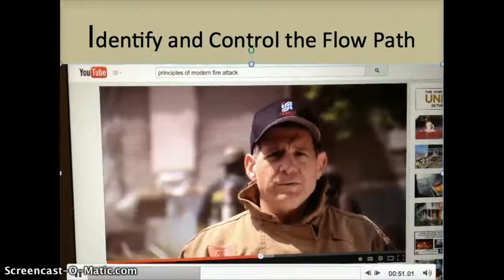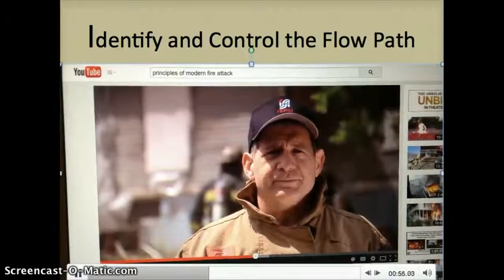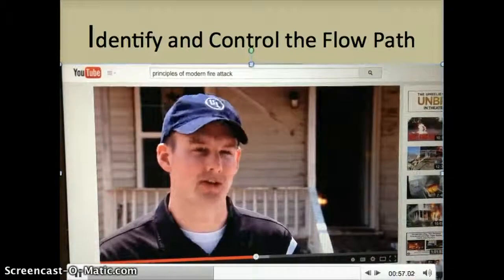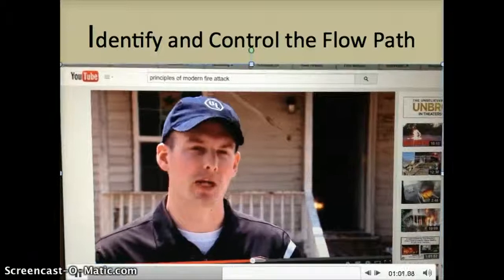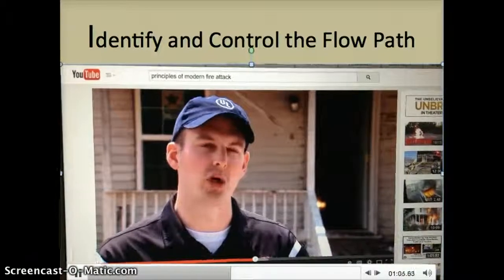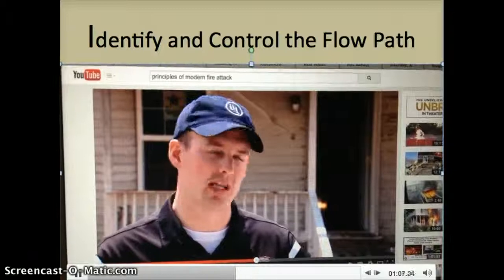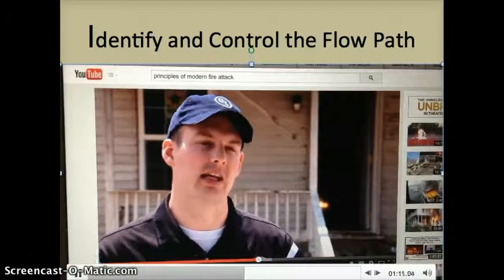Identification and control of flow path is a critical step to improving firefighter safety. Identifying the flow path is extremely important. Firefighters are going to make openings in order to be able to put the fire out. They need to be able to decide whether they want to control those openings or just know that they're in the flow path and operate safely and quickly in that condition.